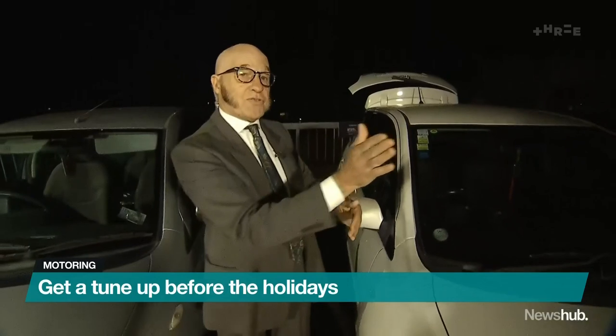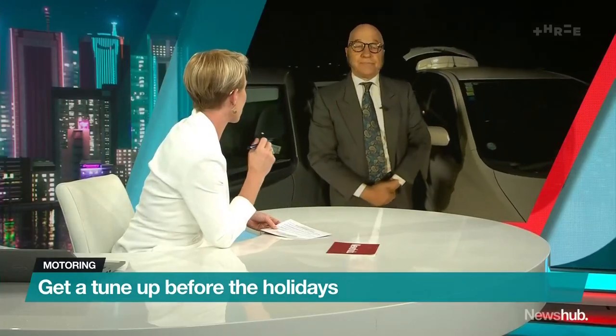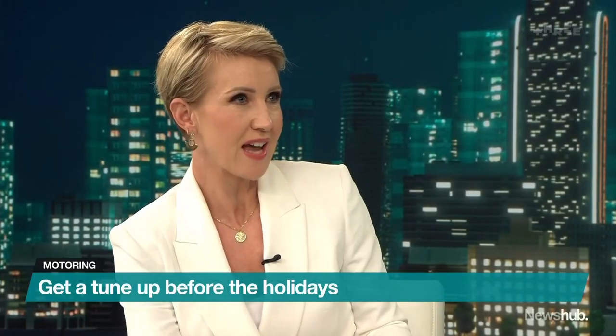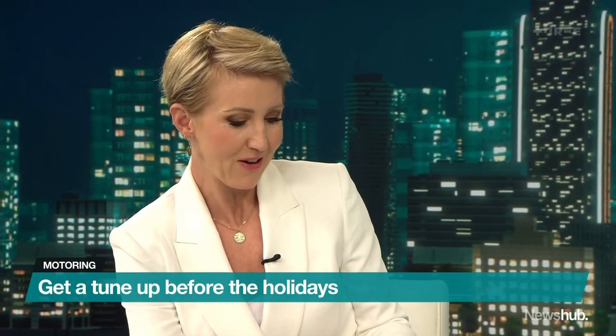It sounds like our car owners here are doing pretty well. We've got just the one culprit with too much in the boot. Small cars — check. We're not going to be seeing any of those cars towing anything anytime in a hurry, I don't think.